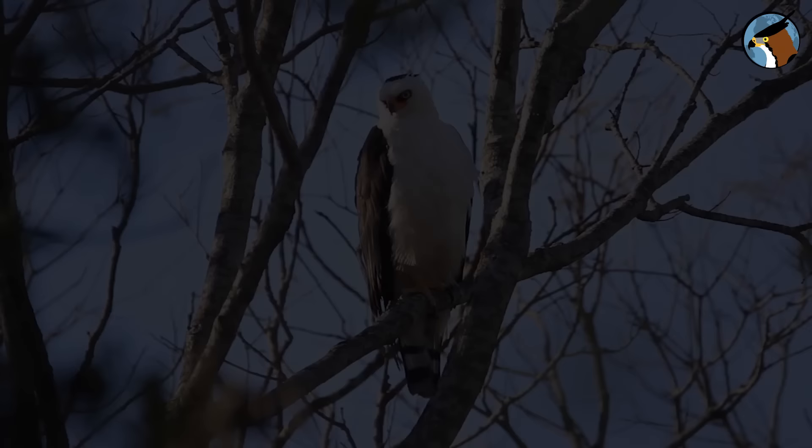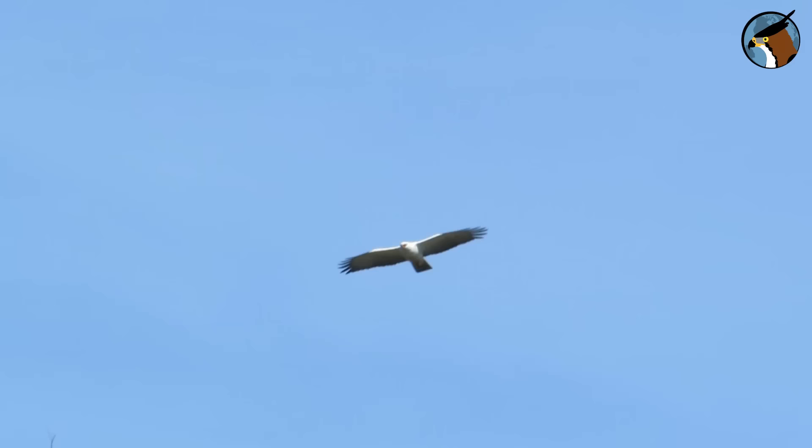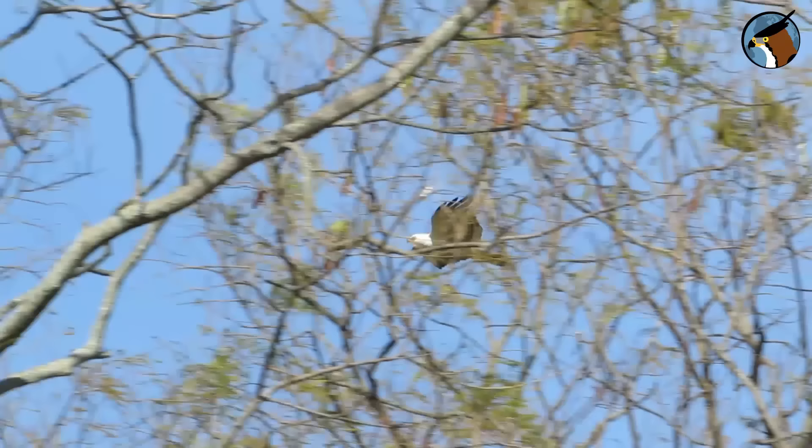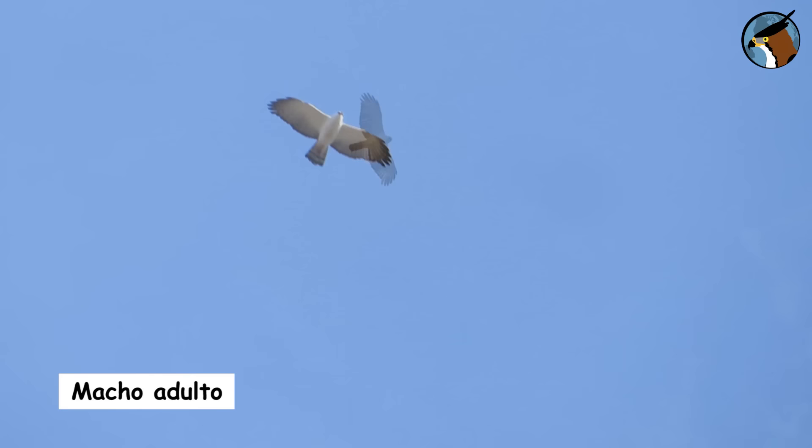The female is bigger, weighing over a kilo, while the male is between seven and eight hundred grams. At the slightest sign of danger, the female defends her territory with her talons and beak. The male is more absent — he is responsible for bringing her and the fledgling their food.